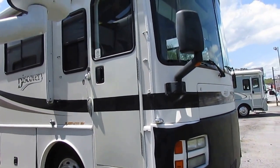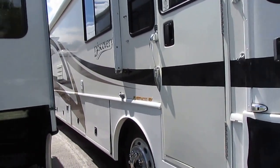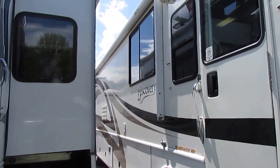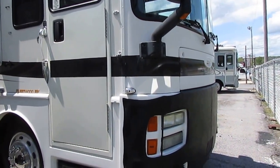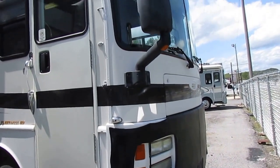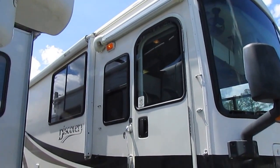It's 38 feet long. It's got the 300 horse ISB Cummins, which is a great motor — basically Cummins' workhorse. They've been around for many, many years; they still make them today. There are over a billion road miles put on the ISB Cummins.